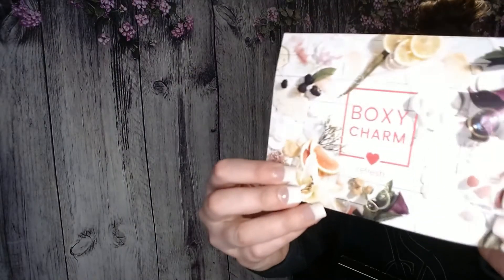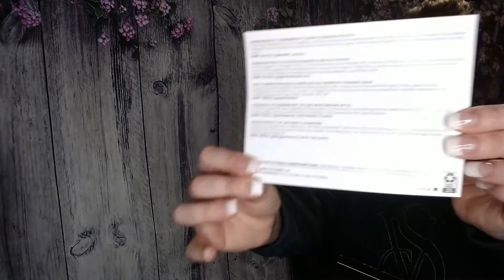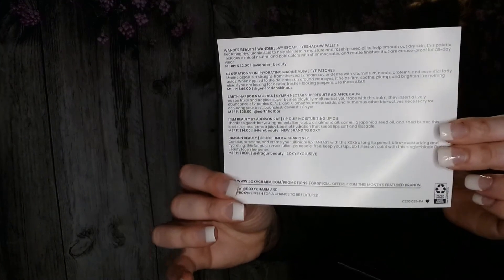This is my box here. It seems a little bit tiny, probably because I just got the premium one a couple days ago and that is much larger. Opening it up, there is a card, and inside it has the theme of the month which is 'Refresh,' and also a list of the products on the back of the card with the prices as well.